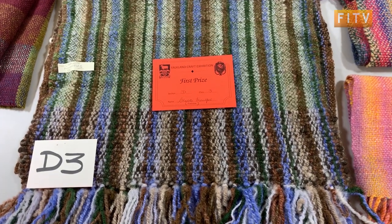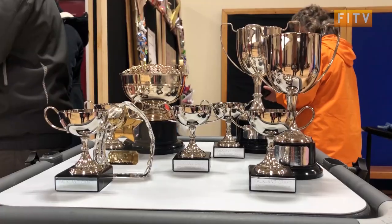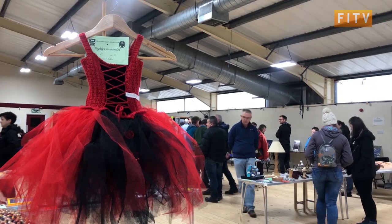My first ever weaving has won a prize which I was really pleased with. It was a bit of a surprise — I'm really proud of it but you can never tell what other people have done, so yeah it's nice to get that recognition I guess.